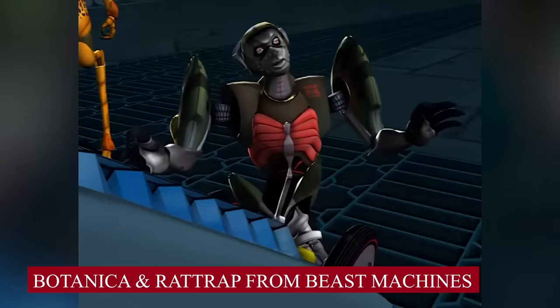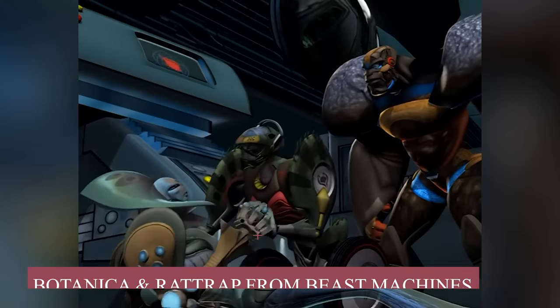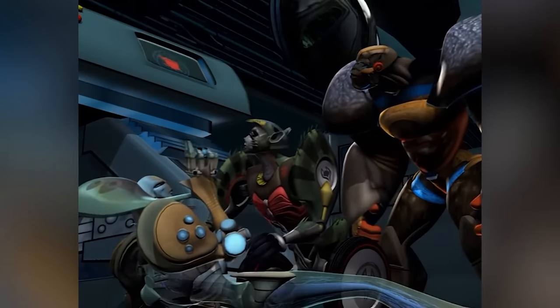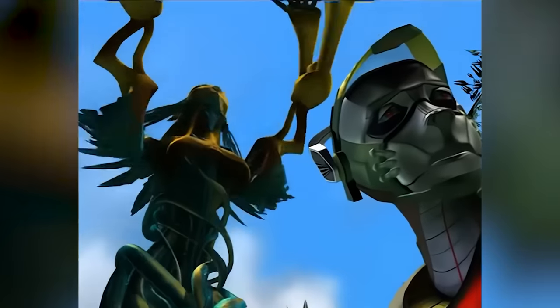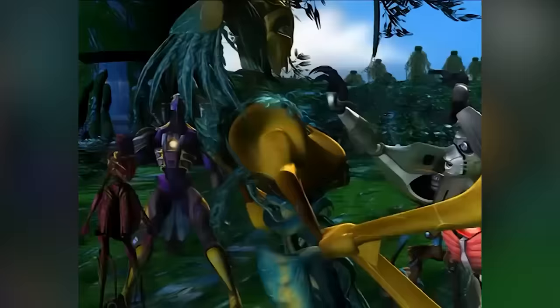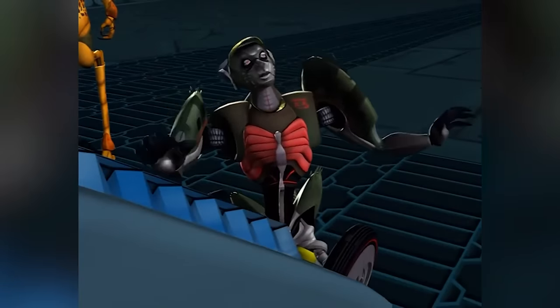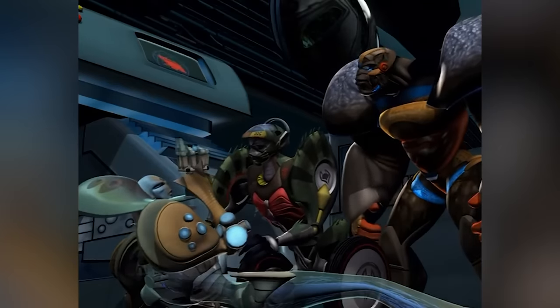Botanica and Rattrap from Beast Machines. What begins with trademark fighting ends up with the duo admitting their love for each other. From bickering to helping each other — and displaying signs of affection like kissing — Botanica and Rattrap are eventually seen declaring their real feelings for each other and giving the series a happy ending.